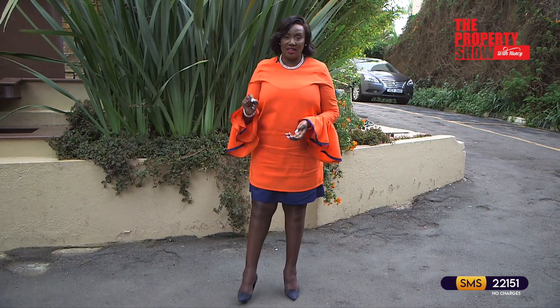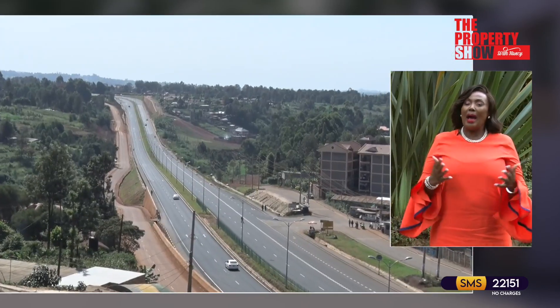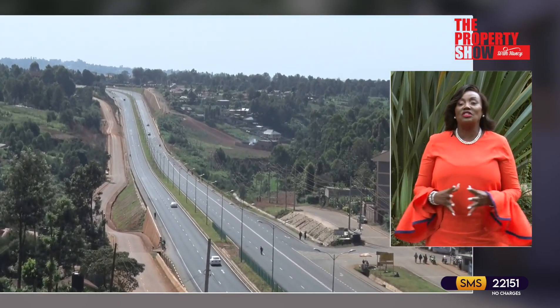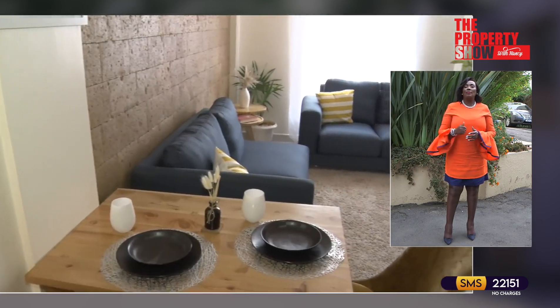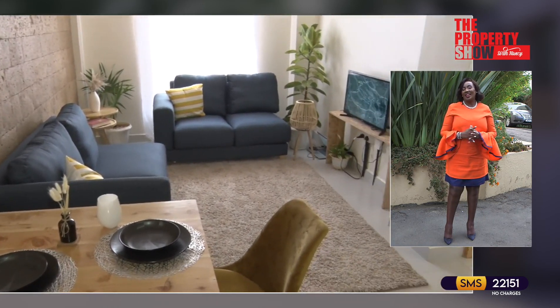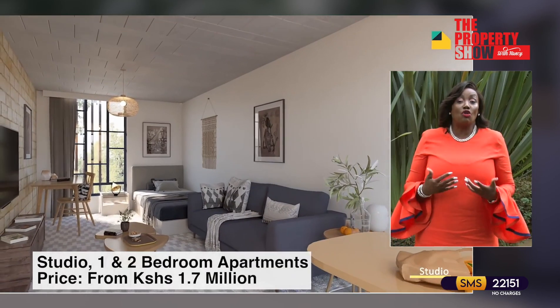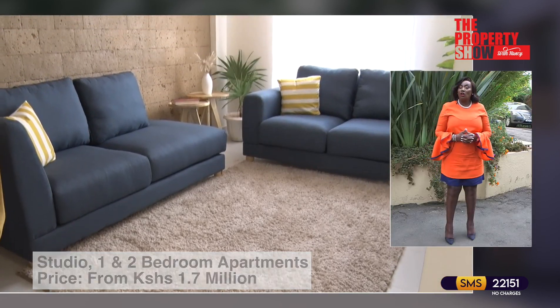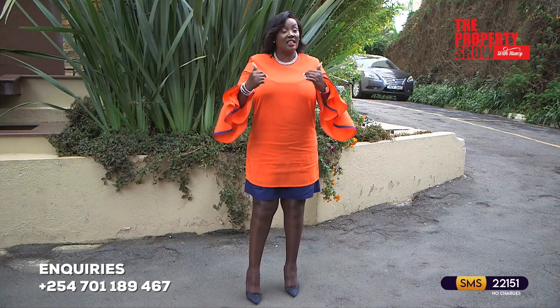To start us off is a project that ticks all the boxes from sustainability, unique architectural designs, location, amenities, impressive rental yield of almost 9% per annum and a payment plan of up to two years. This project is located along the Western Bypass in a growing neighborhood. If you're looking for a studio, one or two bedroom apartments, as well as a two bedroom apartment duplex, this project is the place for you.